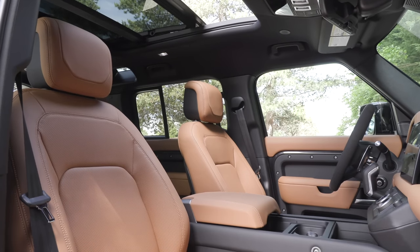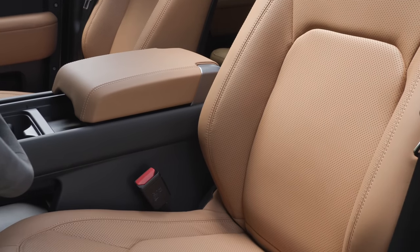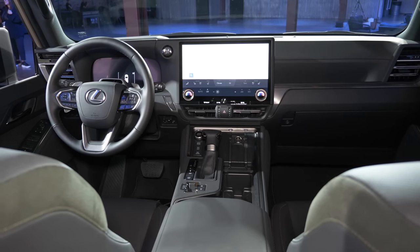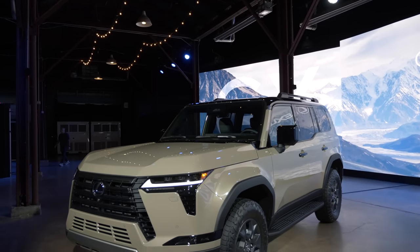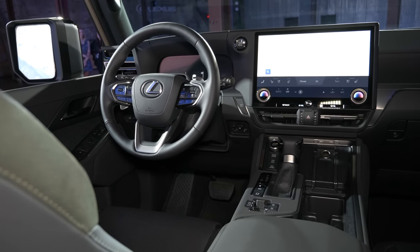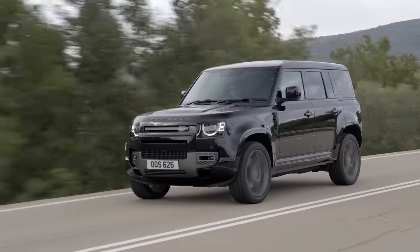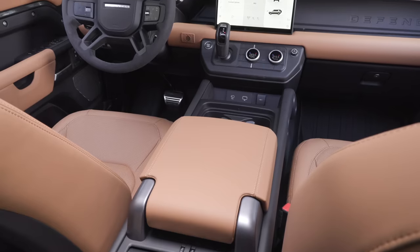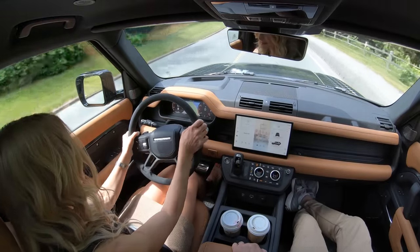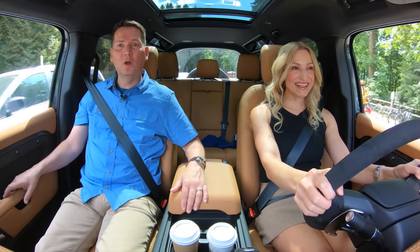Land Rover went with a rugged interior but it still has some upscale materials like Windsor leather. When we got into the new Lexus GX, the interior had some rugged elements — I asked the head of Lexus if that was intentional, and he said yes, they tried to give it a more rugged look. This is the most copied brand when it comes to design, and you see that on the inside too. If you've never driven a Land Rover or Range Rover, you need to go to an auto show or dealer and experience that commanding seating position.